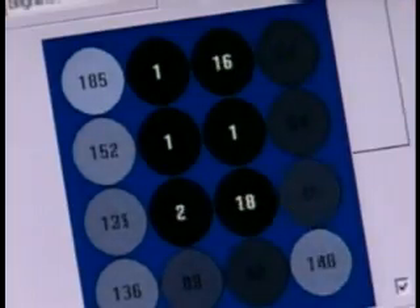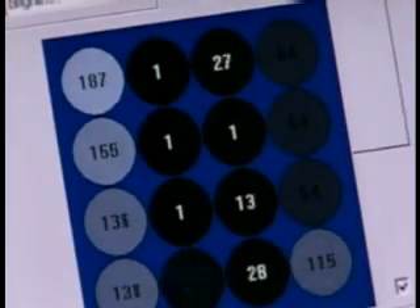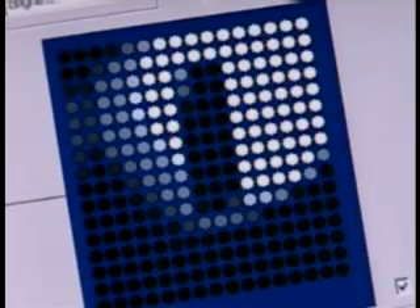A computer display gives some idea — each circle represents one of the 16 electrodes on the implant. With 60 electrodes, the new implant should provide much better definition. The hope is that it will provide orientation-type vision, allowing subjects to avoid bumping into tables and chairs, know where the doors and windows are, and even recognize the overall form of a person.